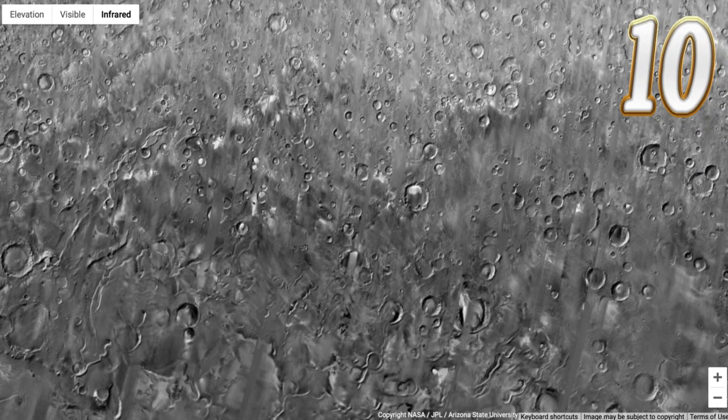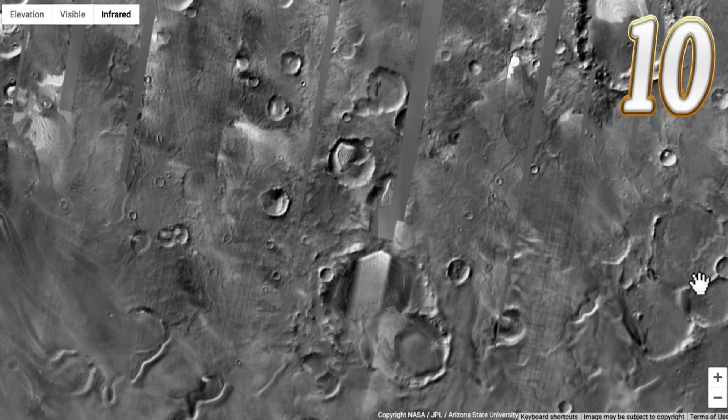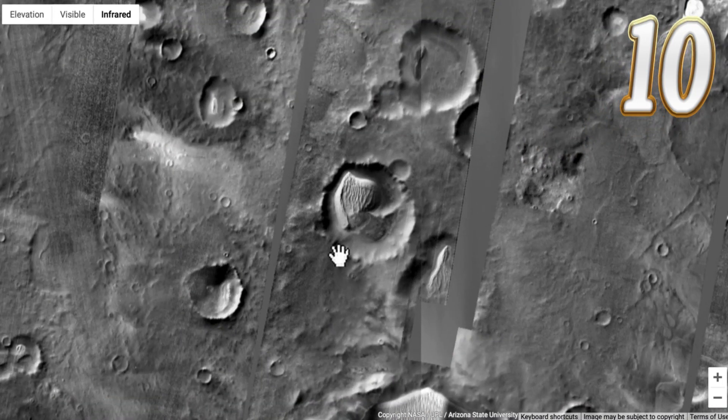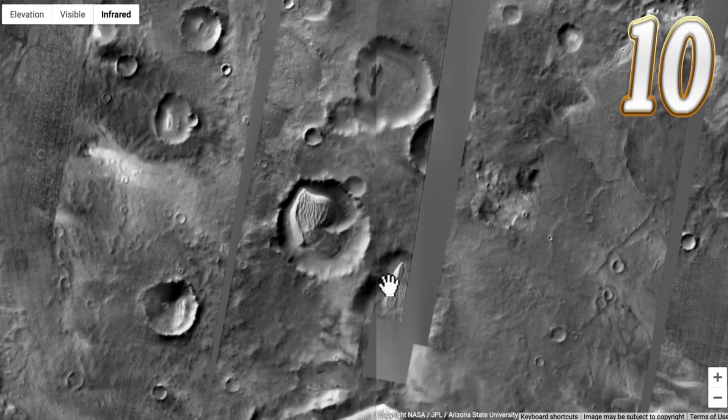And number ten: do you believe in angels? Do you believe in the afterlife? Here's something that might inspire you. I found something that looked like an angel playing a harp — can you find it yourself? It's right there at the center of the screen — head, shoulders, arms, and some kind of harp or musical instrument. It looks like there's a wing, one wing wrapped around the person, partially protecting them. It looks like a wing to me. That's number ten.